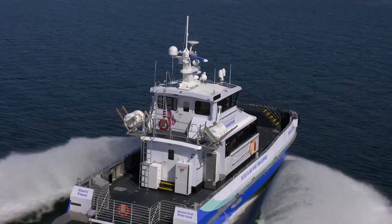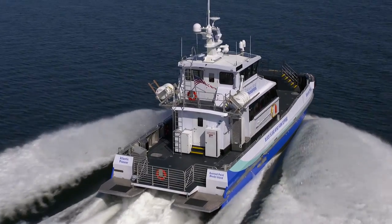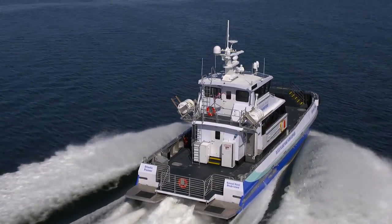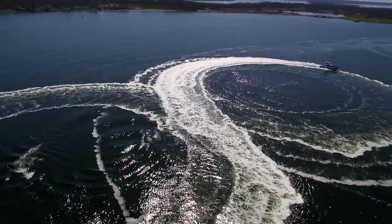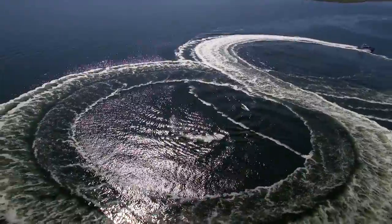The propulsion system consists of two MAN V12 1400 horsepower engines, ZF Marine 3050 gears and Hamilton Jet HM571 water jets. The vessel exceeded the contractual performance, reaching sprint speeds in excess of 30 knots, with the ability to cruise at 26 knots.